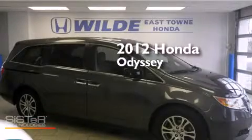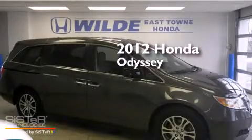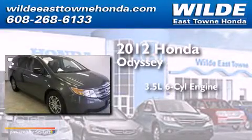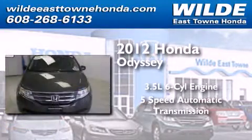This is a certified pre-owned 2012 Honda Odyssey. It has a 3.5-liter 6-cylinder engine and a 5-speed automatic transmission.